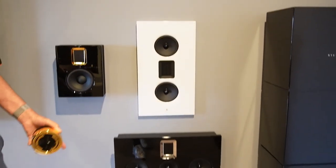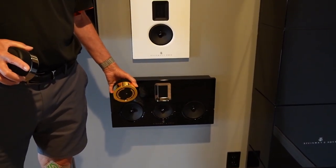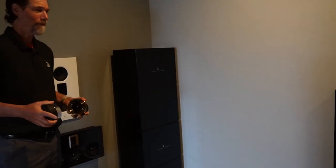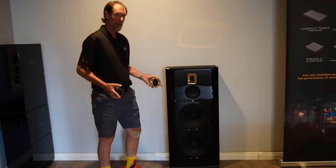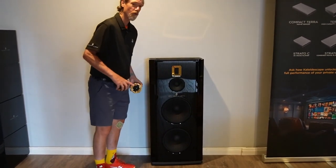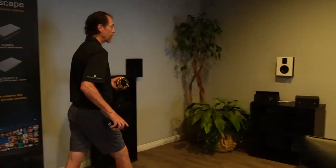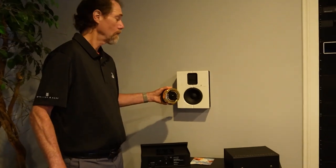We have a model M left, right, and down below we have a model M center in a custom finished black-blue metallic BNW — yes, the car finish. Here we have the brand new model A's with a high gloss front baffle with a polished 24 karat gold trim. Back here we have the model S15s in a high gloss white with a black trim.